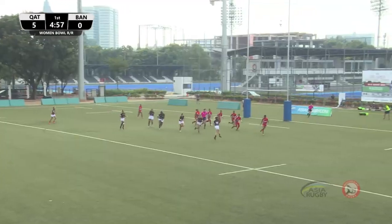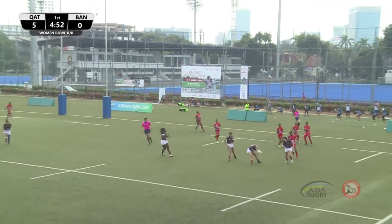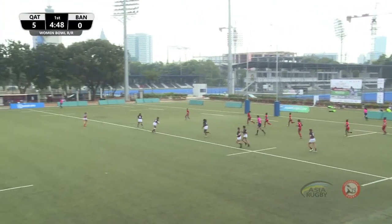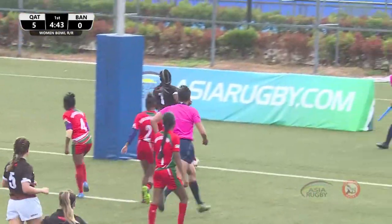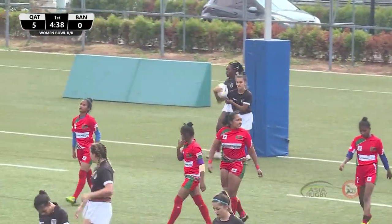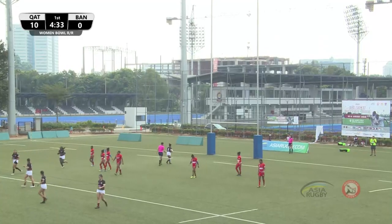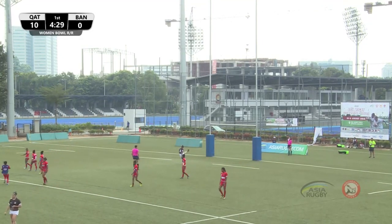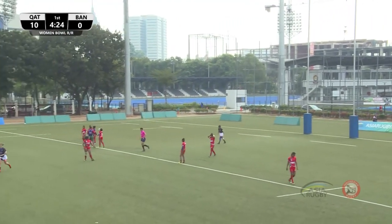Good scrum there for Qatar, swinging it out to the right. There's a big gap. She's popped it up but her support didn't pick it up. Marwa swings it back into the middle, ball back on the inside — number seven for Qatar in under the post, and that is Yasmin Tobun. Qatar just doing the basics right — very strong at the scrum, using the width and their players, great support running.